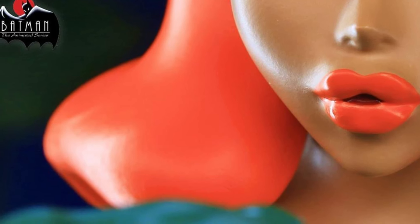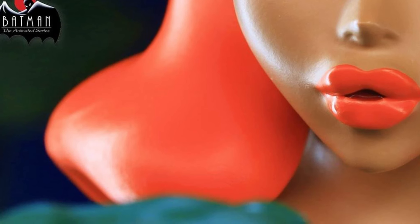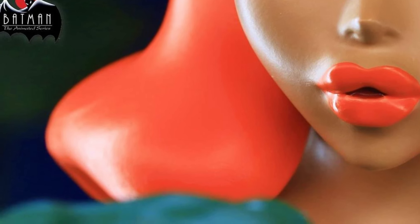The sneak peek of Poison Ivy with her luscious lips luring in Batman and Robin, but little do we know what she's up to. This is a tease right now.